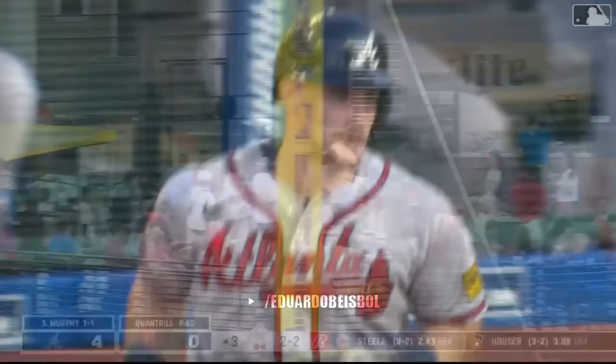Two down for Sean Murphy. This ball is scorched down the left field line — and gone, onto the concourse. 5-0 Atlanta, and the Braves have now hit a homer.